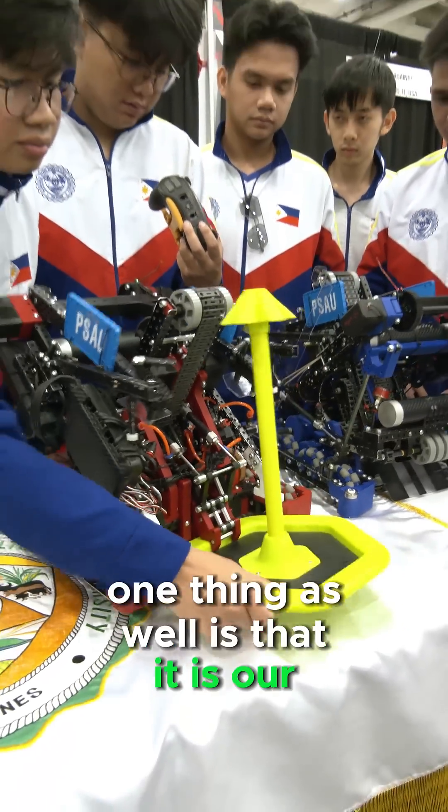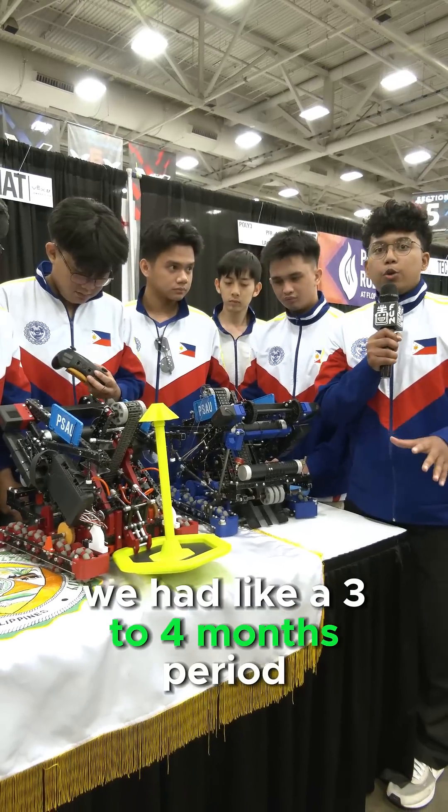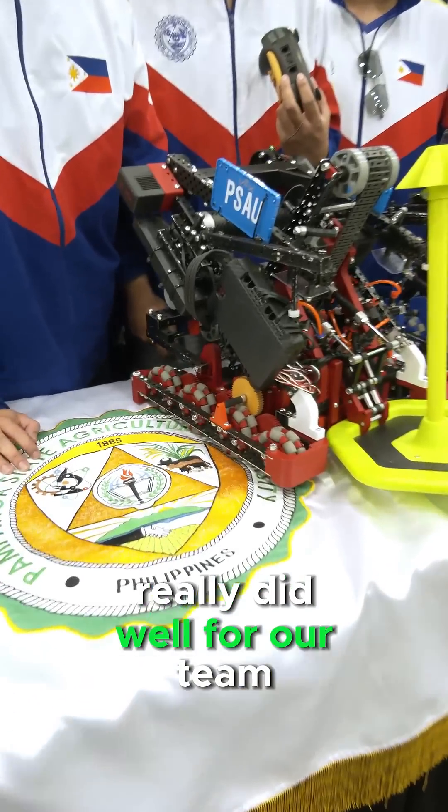One thing as well is that it is our first time 3D printing parts, so we had a three to four month period wherein we focused on 3D printing, and as a first year in 3D printing it really did well for our team.